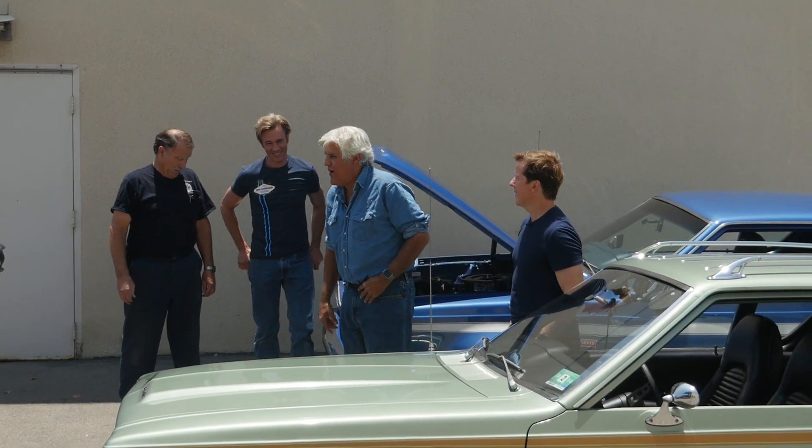Be sure to catch the entire episode of Jay Leno's Garage on his website — it's all on YouTube. For more information, take care.